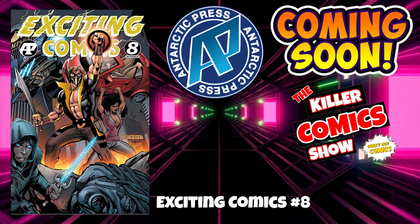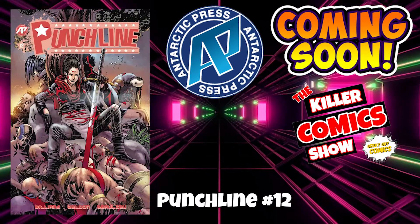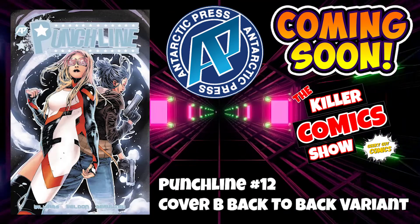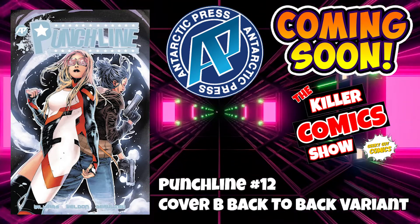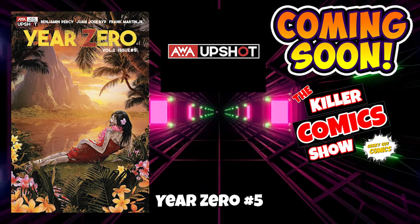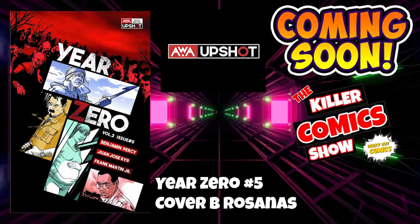It's Antarctic Press with Exciting Comics issue number 8. We've got Punchline issue 12, and Punchline issue 12 cover B which is a back-to-back variant cover. Upshot now with Year Zero number 5 — this has been wicked, I'm loving this. And we have Year Zero issue 5 cover B by Rossanas.